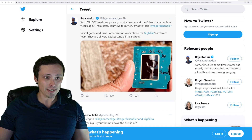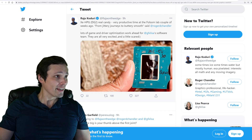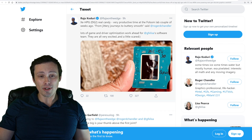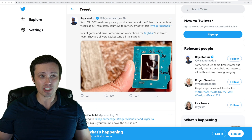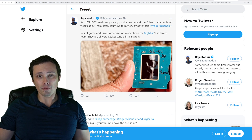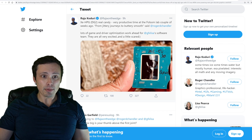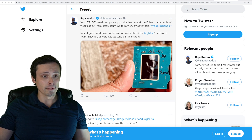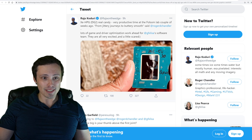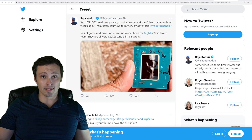We've got a shot of their HPG DG2 — this is their gaming graphics card. We've seen some of their more mobile-focused versions in the DG1, but what we're really waiting for as a real graphics competitor is the DG2. They're saying it was a very productive time at the Folsom Lab — from jittery journeys to buttery smooth, said Roger Chandler. Lots of game and driver optimization work ahead for their software team, and they're all very excited and a little scared.